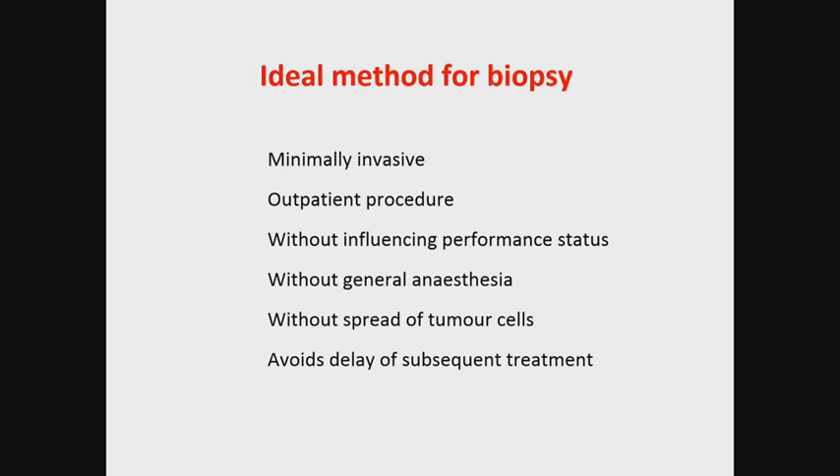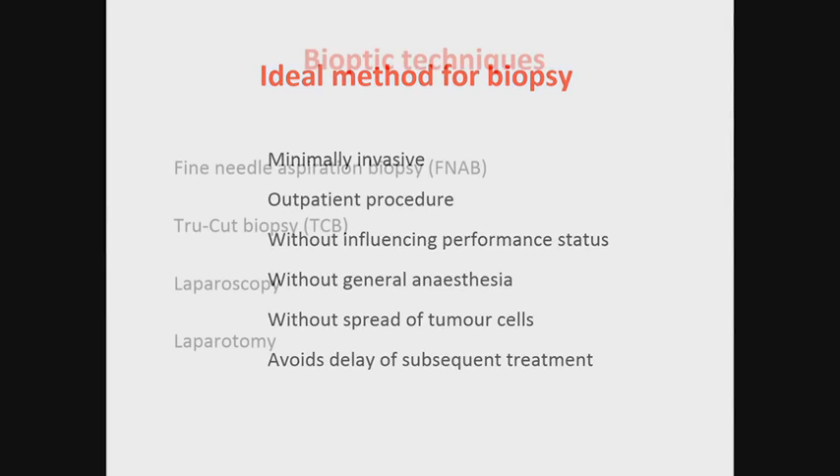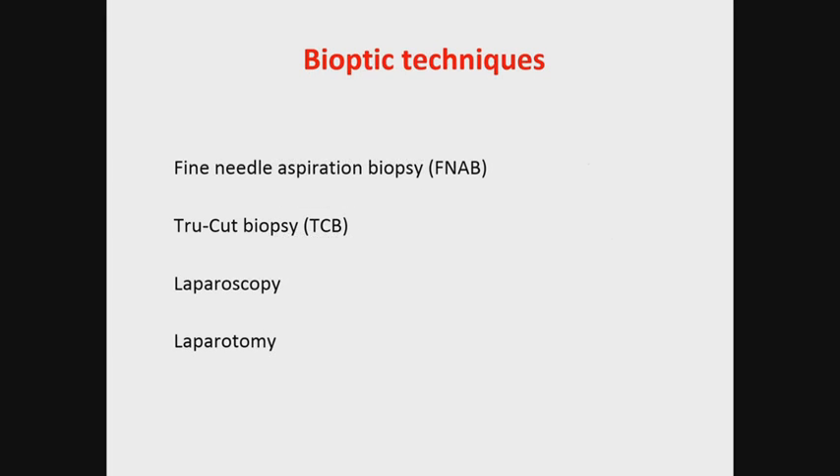If we try to define an ideal bioptic method, it should be as minimally invasive as possible, an outpatient procedure without any harm to the patient's performance status, with no need for general anesthesia, without spread of tumor cells, and avoiding delay of subsequent treatment of the malignant disease. Among bioptic techniques available in gynecological oncology, neither laparotomy nor laparoscopy for tumor sampling satisfies these requirements.